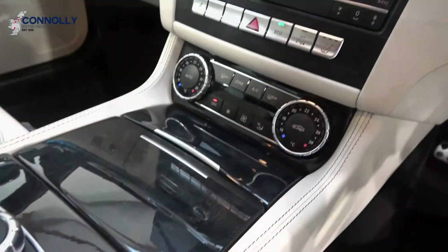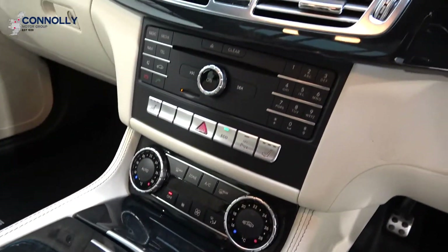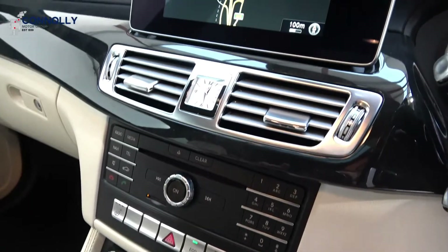For further details on this vehicle, please do not hesitate to contact our sales team on 071 910 6900.